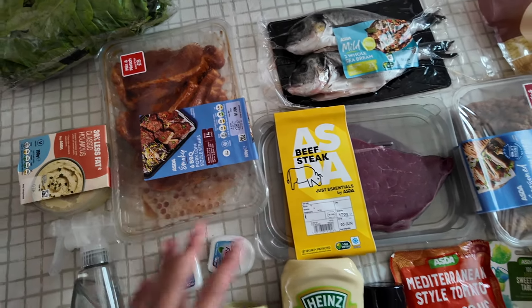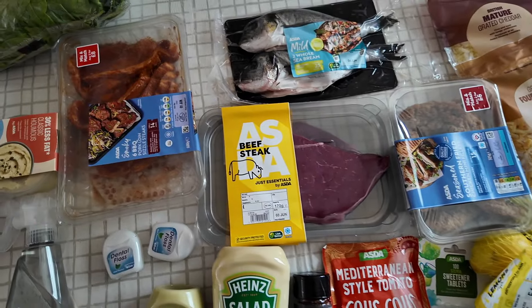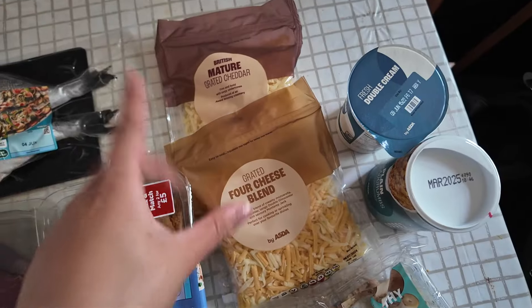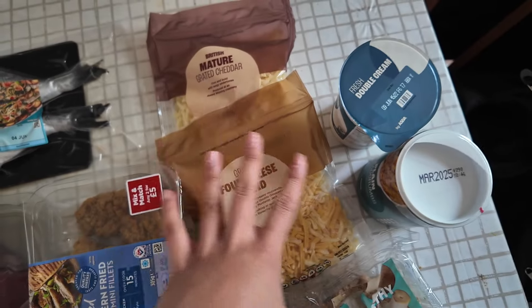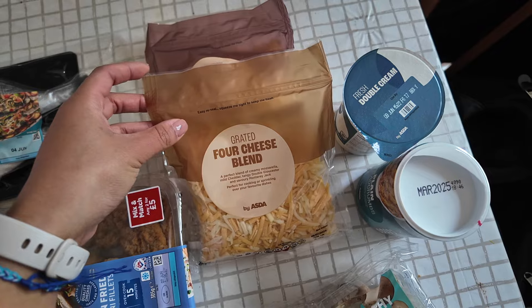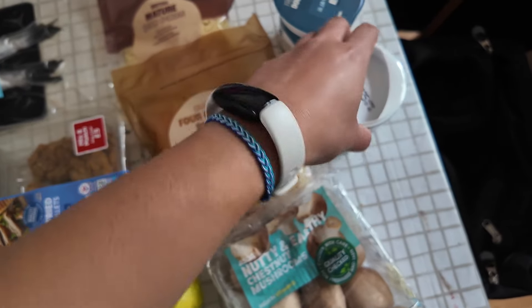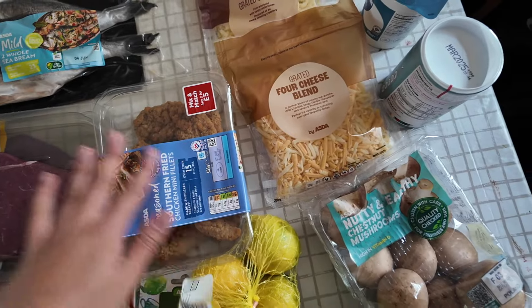We've just come back from Asda. I thought I'd show you the few things that we did get — this all came to around £40, which is kind of crazy. Again, bought some more meat and fish this time. My sister got some stuff to make some mac and cheese, which is going to be full-on dairy, which she can eat. She got this four-cheese blend and some mature cheddar, and then got some double cream and some breadcrumbs as well.